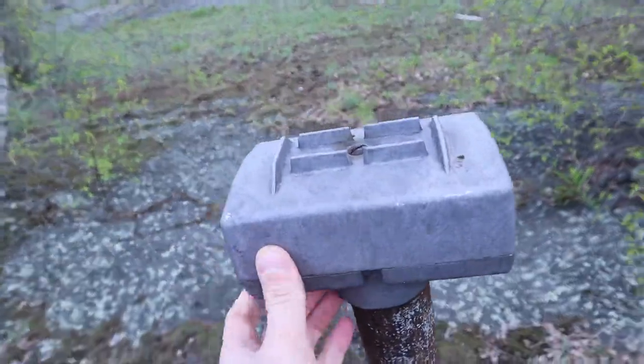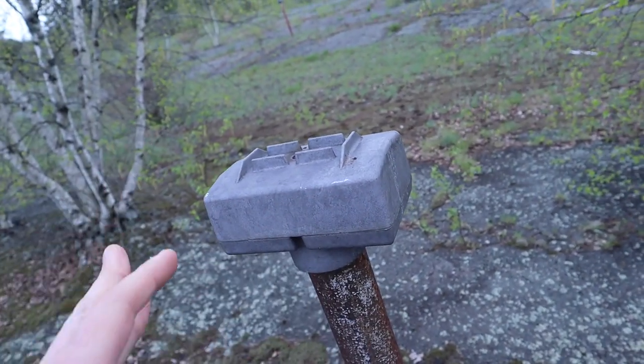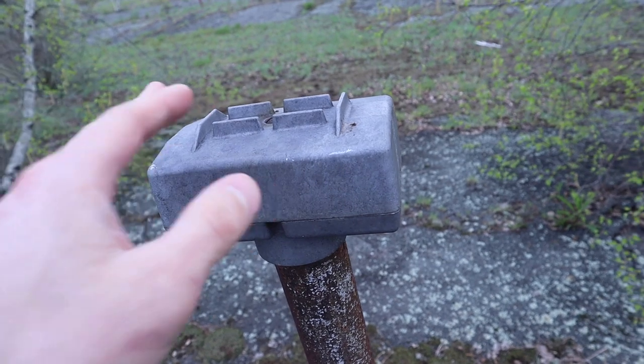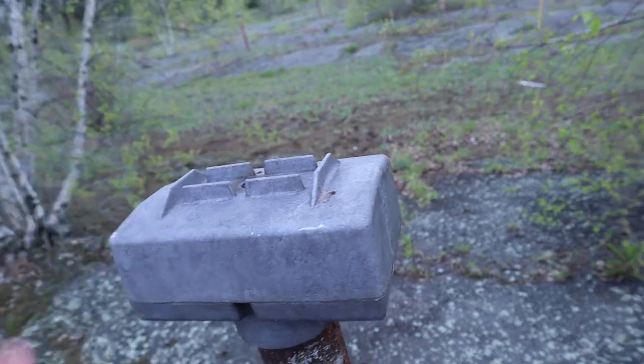They would put this in the car and attach it so you can actually hear on the radio. I'm not 100% sure because I've never been to one like this before — I've been to a drive-in theater, but never one like this.